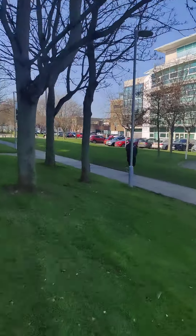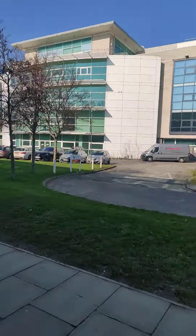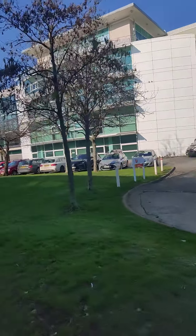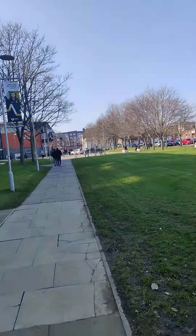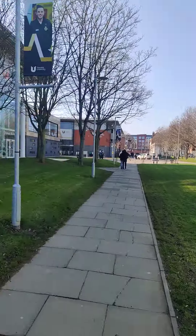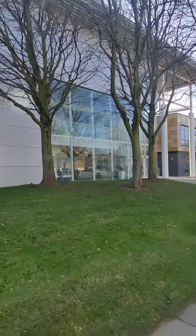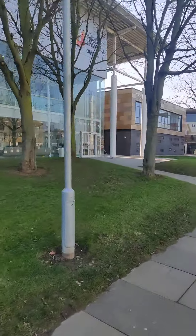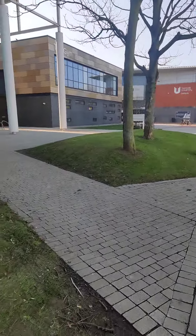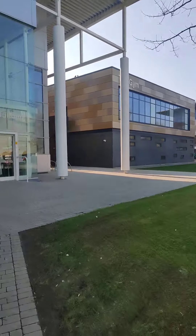Now we'll head back to the center of the campus. Let me show you the gymnasium and the building for health sciences. This is the back part of the Tisad University library. And here, the golden building is the gymnasium itself — this is the gymnasium of Tisad University.